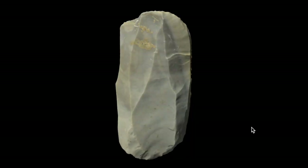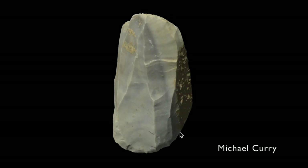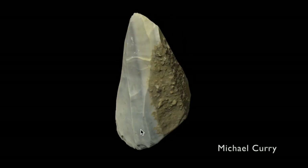It remains true that PPNB does have some defining characteristics that allow us to recognize it when we see it, like the use of what archaeologists call naviform, or bidirectional cores, to produce blade blanks. So we're not going to change the name pre-pottery Neolithic just because we know that some people, in some places, made crude pottery during that period.